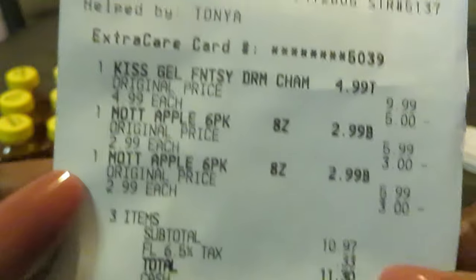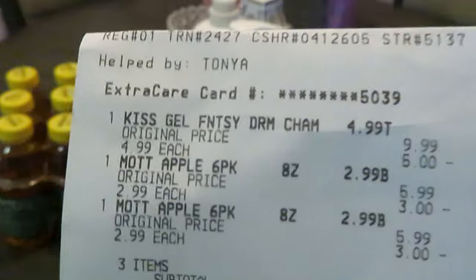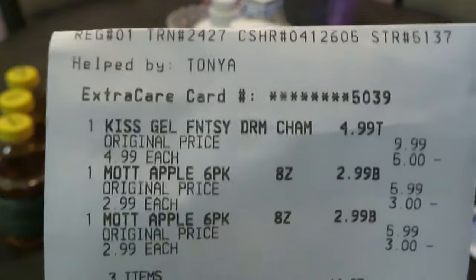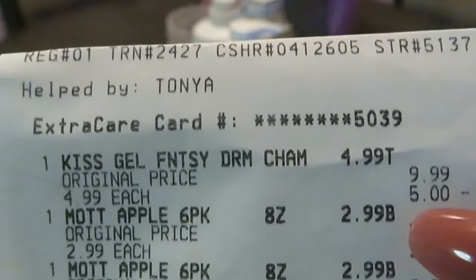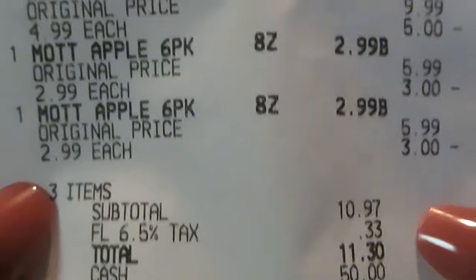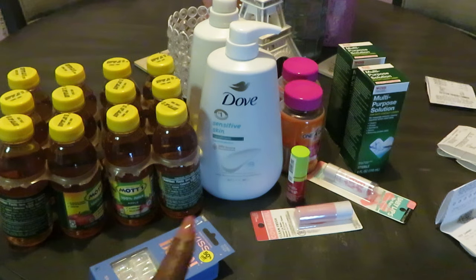Shout out to the manager Tanya — she always takes care of me when I go to CVS. You build a rapport with the managers and staff when you're a regular. The Kiss nails rang up $4.99 and the Mott's juice was $2.99. Total was $10.97 — with Florida taxes, $11.30. I paid cash for all of these to keep things quick and easy, especially when doing multiple transactions.